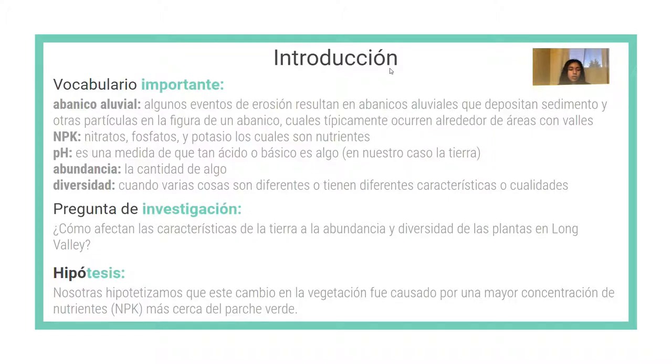Introducción. Para comenzar, les estaré definiendo algunas palabras importantes para entender este proyecto. Algunas de las palabras son: un abanico aluvial, el cual es un resultado de una erosión donde se depositan sedimentos y otras partículas en la figura de un abanico, que típicamente ocurren alrededor de áreas con valles. El NPK son nitratos, fosfatos y potasios, los cuales son nutrientes. El pH es una medida de qué tan ácido o básico es algo. La abundancia es la cantidad de algo y la diversidad es cuando varias cosas son diferentes o tienen diferentes características. Nuestra pregunta de investigación fue: ¿cómo afectan las características de la tierra a la abundancia y diversidad de las plantas en Long Valley? Nuestra hipótesis fue que el cambio en la vegetación fue causado por una mayor concentración de nutrientes de NPK más cerca del parche verde.